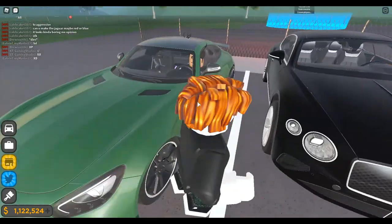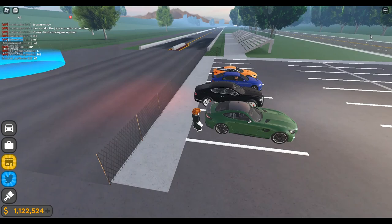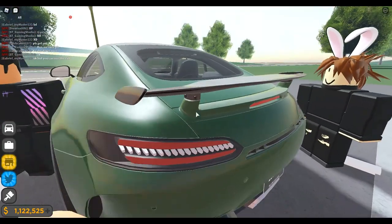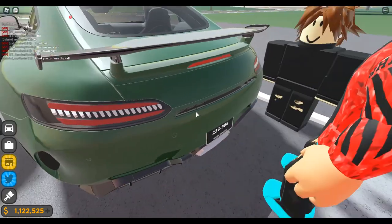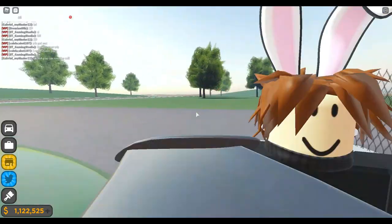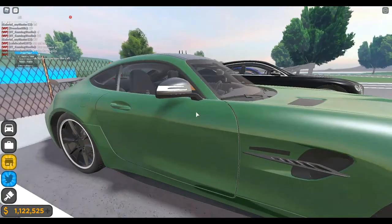Alright guys, now it is time to check out the sounds. Drew, you mind getting out of your car and doing a cold start-up? Then can you also rev it? Let's hear what these cars sound like.